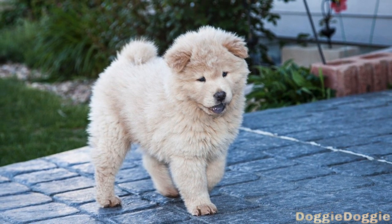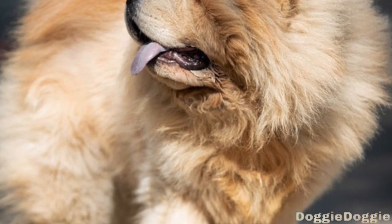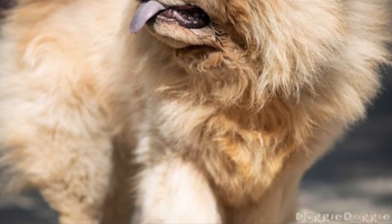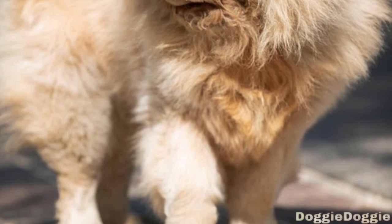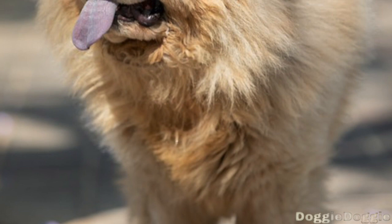Practice good oral hygiene. Like all dogs, Chow Chows are prone to dental problems, such as tooth decay and gum disease. To help prevent these problems, it's important to brush your Chow Chow's teeth regularly and provide them with dental chews or treats.